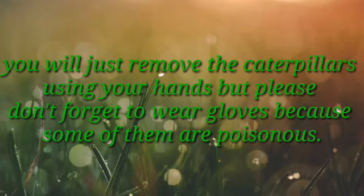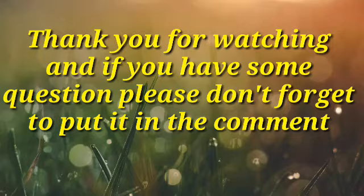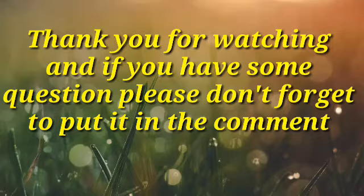Thank you for watching and if you have some questions, please don't forget to put them in the comment section. If you like the video, please subscribe and click the bell. Thank you. Bye bye.